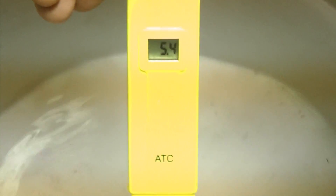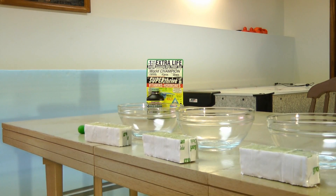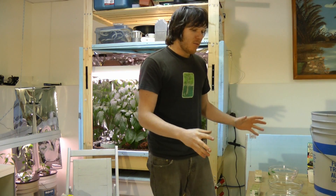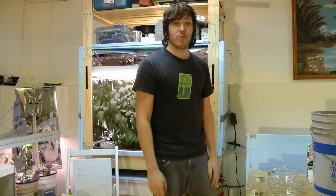The water has been adjusted already — I brought it down to 5.5 pH, and this is rain water we're using. There are going to be three bowls to soak the cubes in. Each bowl will have three cubes: one cube with no Super Thrive, one with a drop of Super Thrive, and one with two drops. I'll fill them up with the 5.5 pH water and then add the Super Thrive after.